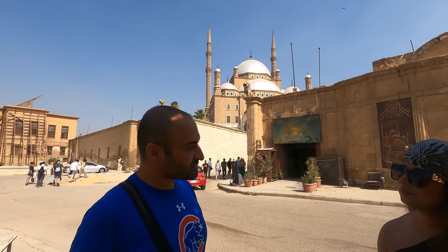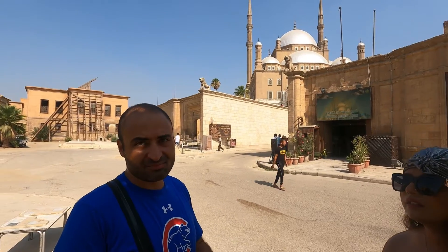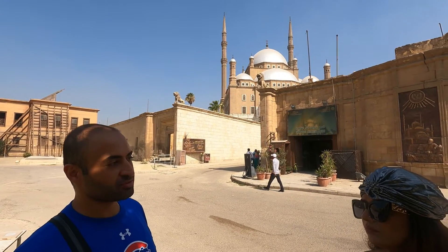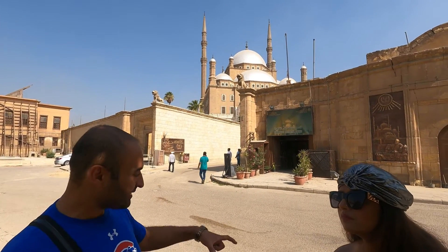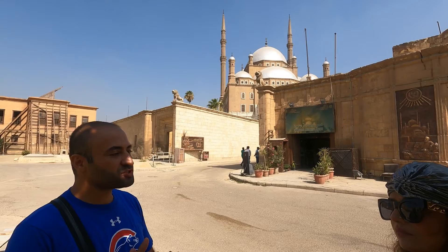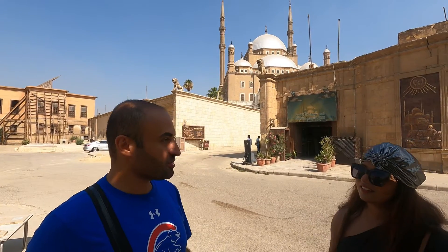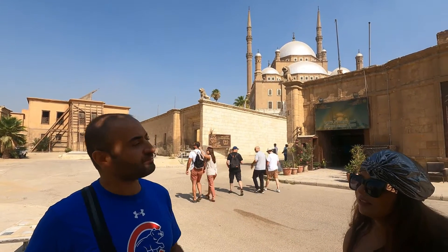Mamluk means the servants or the slaves. They were slaves bought by Saladin and his family — the Ayubi era. They used to go to slave markets, which was very popular all over the world, to buy young kids. They would bring them to Egypt, raise them up inside the Citadel, which was the largest military base in the city, and train them to be the best soldiers ever. You raise them from a very young age to get the best training, and they would become the best soldiers.